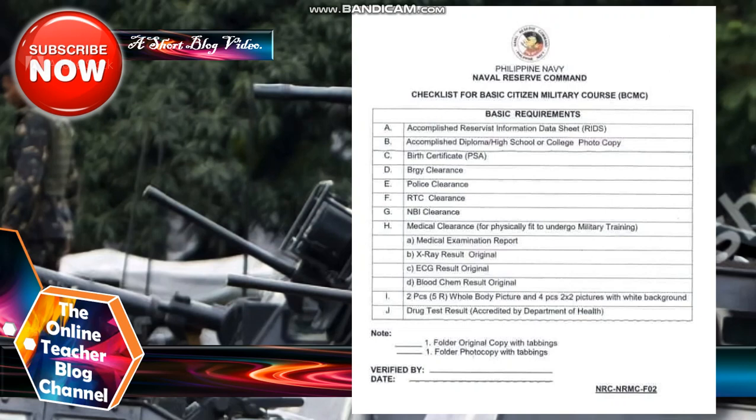Under medical clearance: A) Medical Examination Report; B) X-ray result — original; C) Urinalysis result — original; D) Blood chemistry result — original. Also required: I) Two pieces 5R or whole-body picture and four pieces 2x2 pictures with white background; J) Drug test result accredited by the Department of Health. Note: one full folder original copy with tabbing and one folder photocopy with tabbing, verified with date.